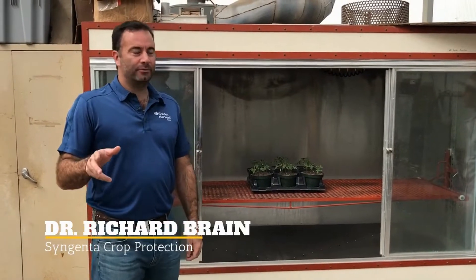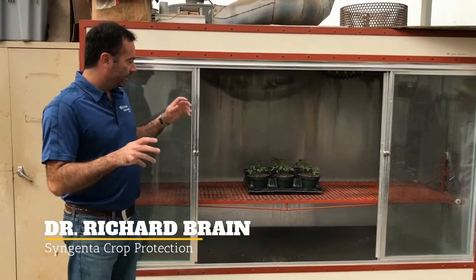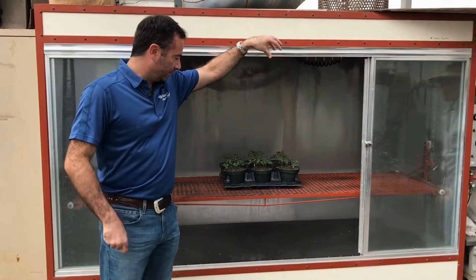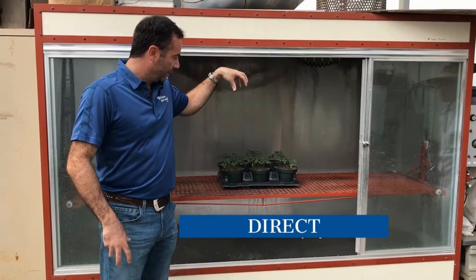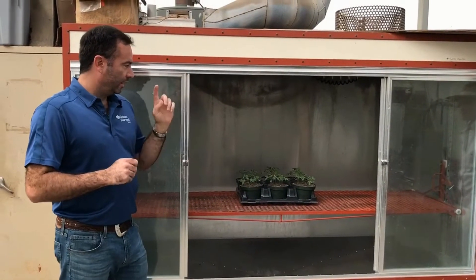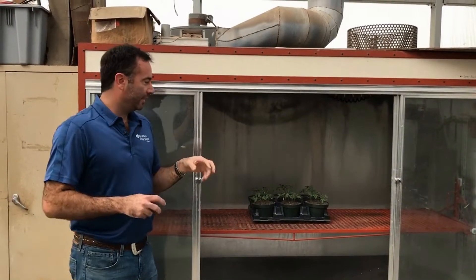Under the current regulatory framework for non-partner plants, they're typically exposed in a spray chamber via a track sprayer that delivers a direct overhead spray that effectively saturates foliage. Brian, also known as Kenny, is going to demonstrate that here in a second.